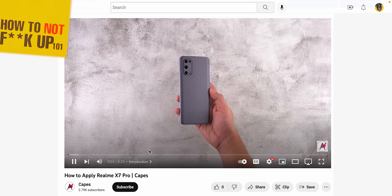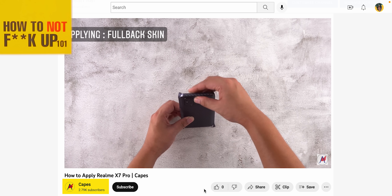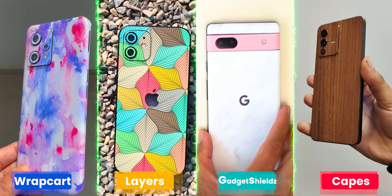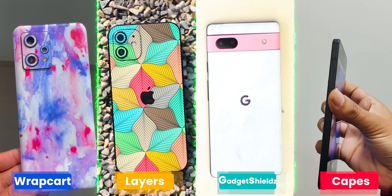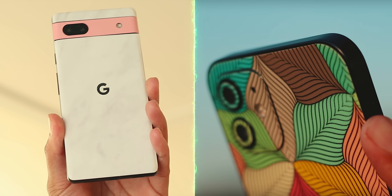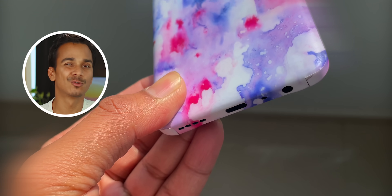If you talk about the tutorial guide, you can use the skins anywhere, but follow Capes India's guide — you need to know the installation process. If you talk about the product, Wrap Card gives full back protection, camera protection, and even side frame protection. The rest offer back protection and camera protection. As a consumer, there is also a benefit — the phone's side edge is also protected for micro scratches.